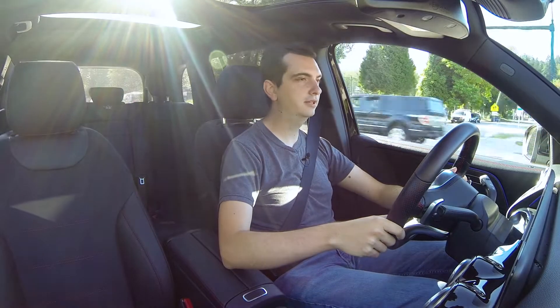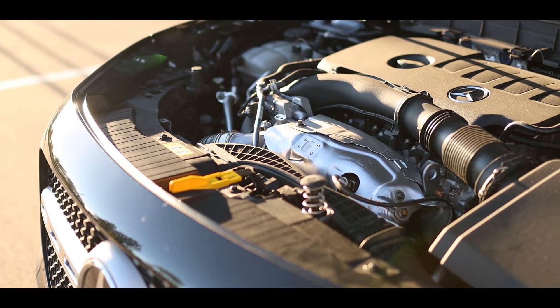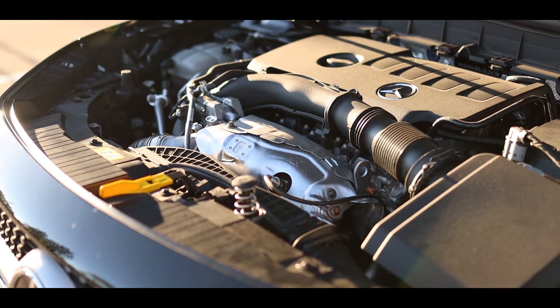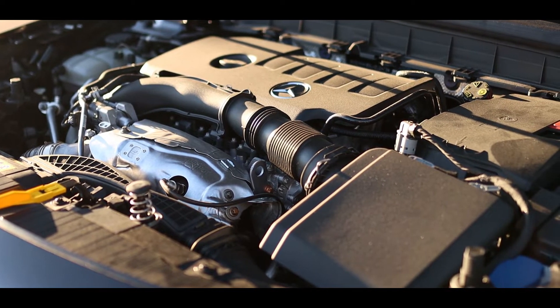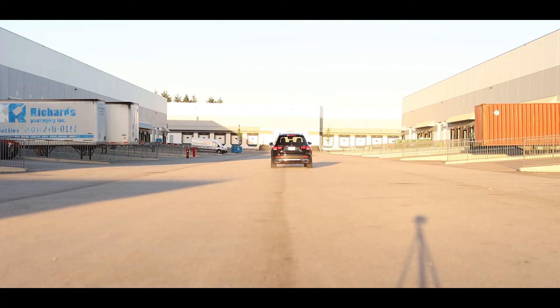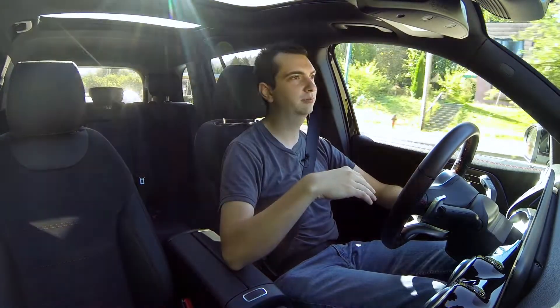As you've probably guessed by now, the GLB slots between the smaller GLA and the larger GLC, and it's powered by a very familiar 2-liter turbocharged engine that develops 221 horsepower and 258 pound-feet of torque. Zero to 100 kilometers an hour takes 6.9 seconds, so it's not blindingly fast, but you can still get off the line pretty reasonably quick and all the torque is low down in the RPM range.